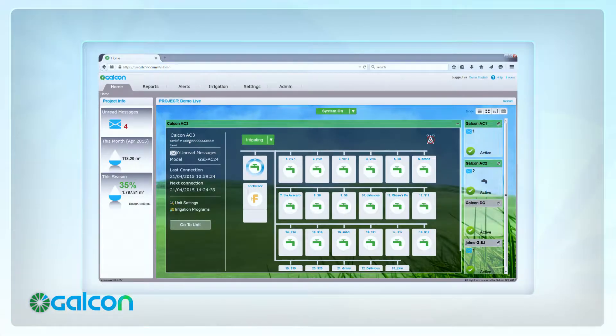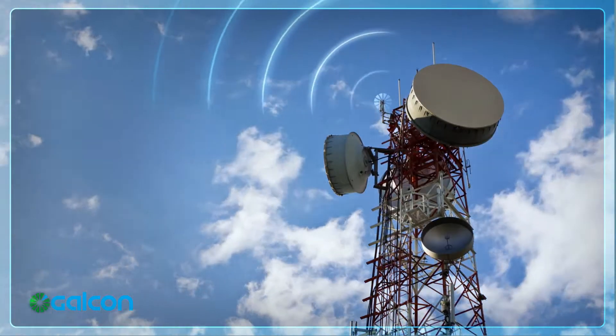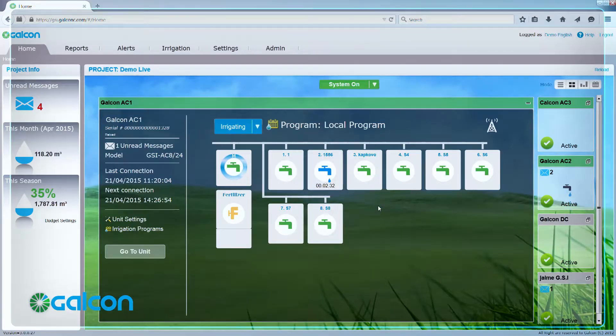Galkon Smart utilizes state-of-the-art web technologies to provide you with the most powerful irrigation control solution available today. With its innovative online management tools, Galkon Smart gives you real-time monitoring from any connected device and complete control with a simple and intuitive interface.